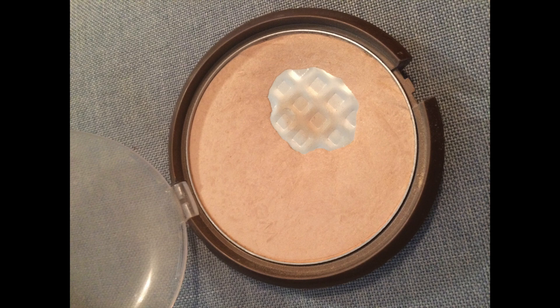The next product is this Wet n' Wild Reserve Your Cabana Highlighter. The pan has expanded a little bit since last time. I still have a lot of product left to use and unfortunately this is not my favorite product, so it's been slow progress. But I'm hoping to use this as like a brow bone highlight and even just as an all-over face setting powder to kind of speed up the process.